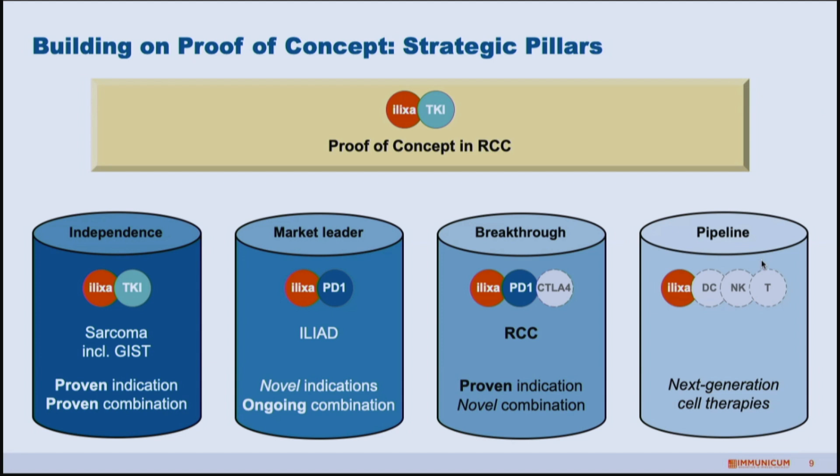With the biology of dendritic cells now proven, we look forward to further expanding our pipeline — exploring other dendritic cell approaches, NK cell approaches, and T-cell approaches that are similar to our mechanism of action. Based on the data we now have in hand, it really is time to start expanding this potential.